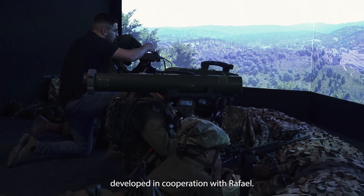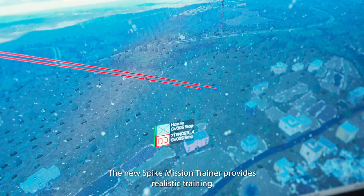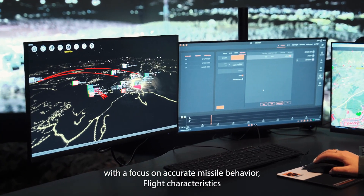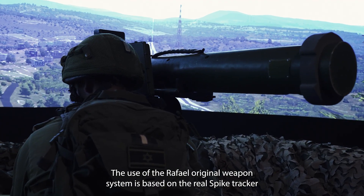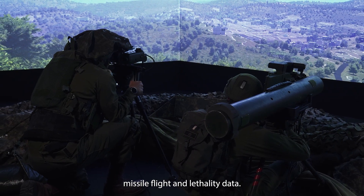Developed in cooperation with RAFAEL, the new Spike mission trainer provides realistic training with a focus on accurate missile behavior, flight characteristics, and battlespace environmental simulation. The use of the RAFAEL original weapon system is based on the real Spike tracker, missile flight, and lethality data.